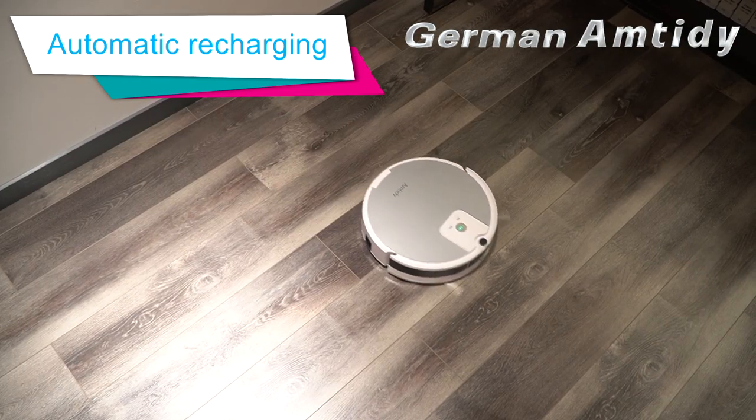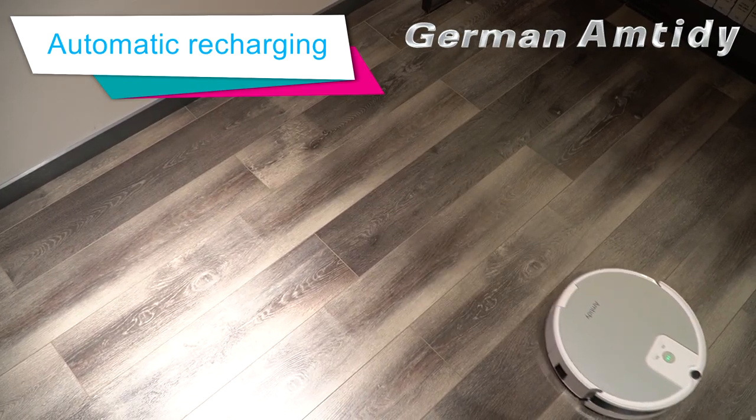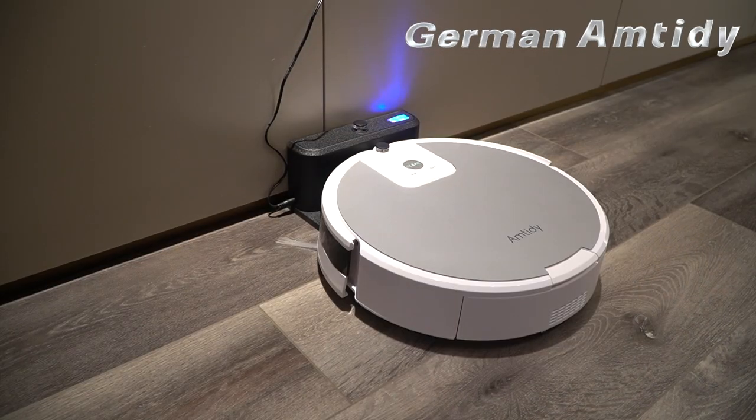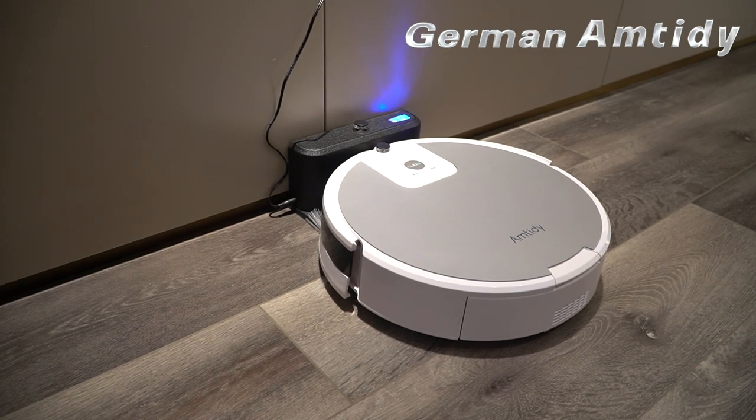When the battery is low, the Sweeper will enter the automatic recharging mode, looking for the docking station. It's very convenient and frees ourselves from manual charging. We can also choose to charge manually by simply attaching the machine to the adapter.